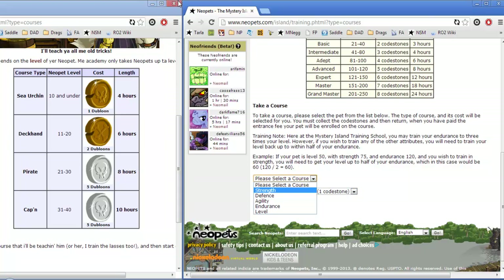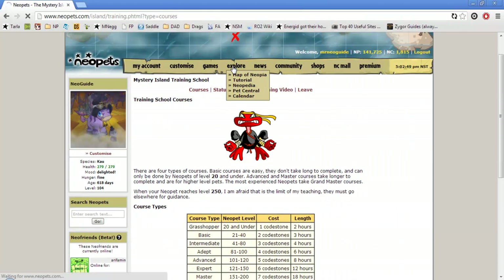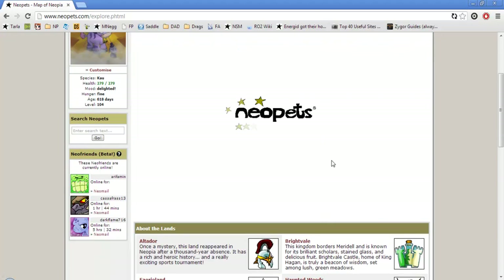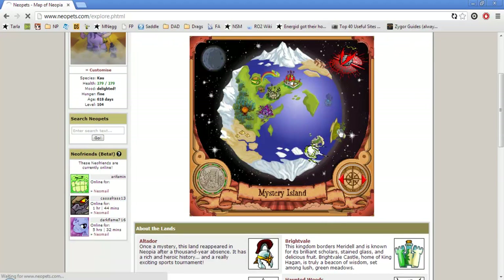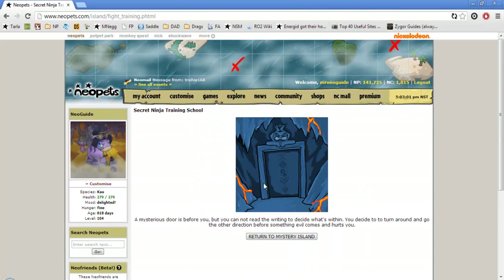Now once you hit level 250, you're going to want to go to the next step. Go to Explore, go to Mystery Island, and down at the bottom of the volcano there's a secret door that you click. This is where you train pets above level 250.